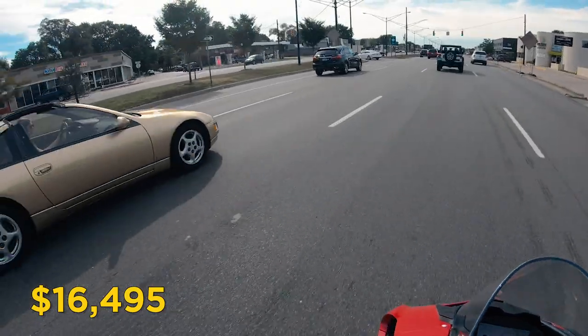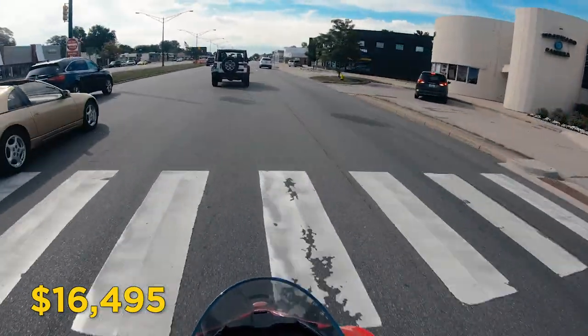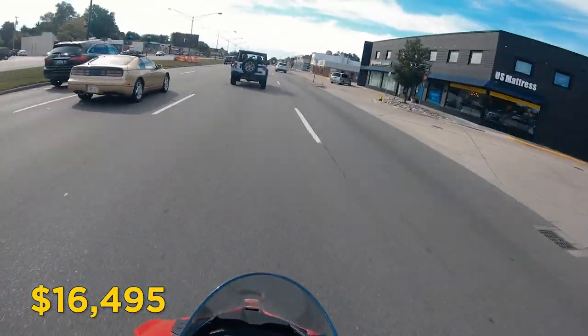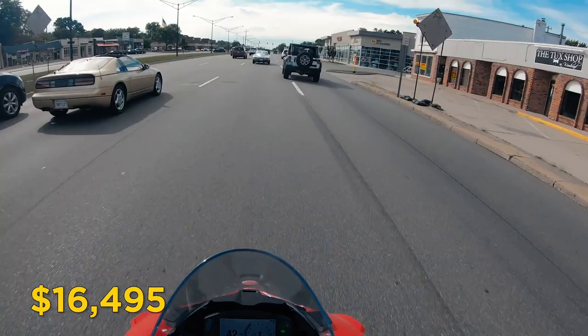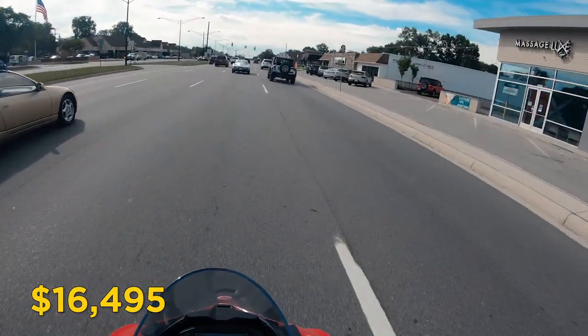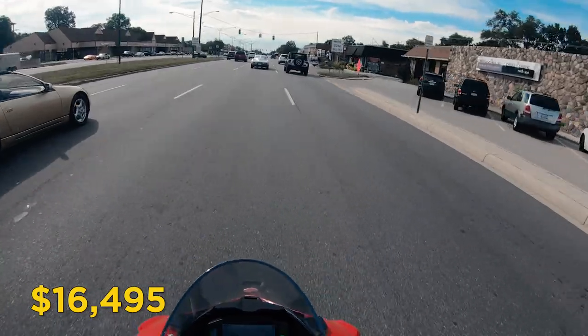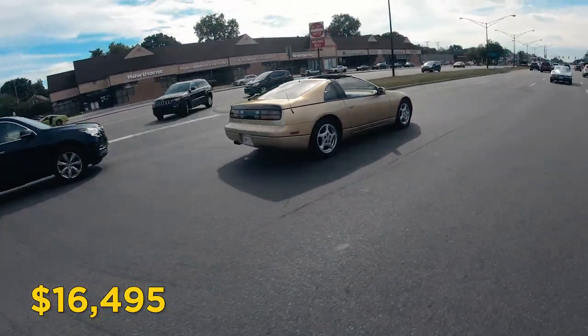The MSRP of the bike is $16,495. The MSRP is the manufacturer's suggested retail price, also known as the sticker price. Since this was the first Panigale V2 at the dealership, there was no haggling to drop that price down. If you were to look at buying a V2 next year or the year after, you might have a little more wiggle room than what I had.